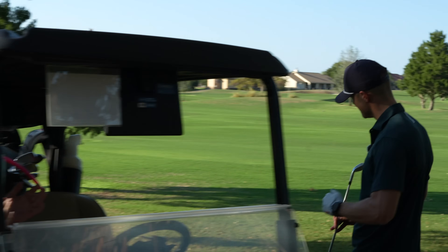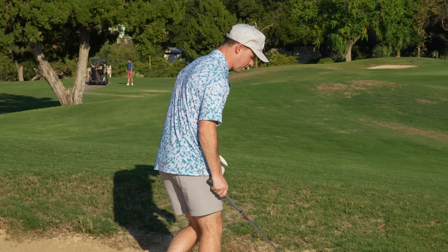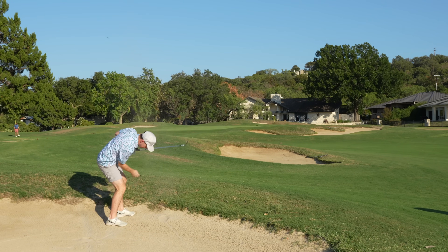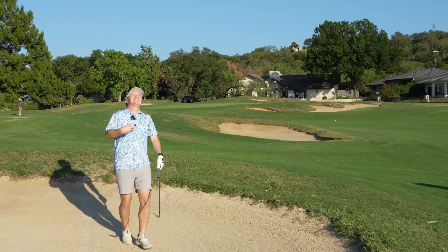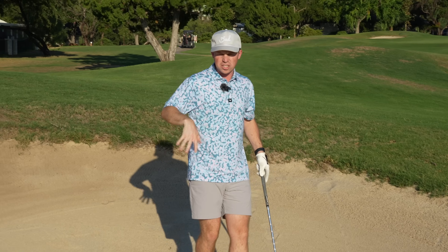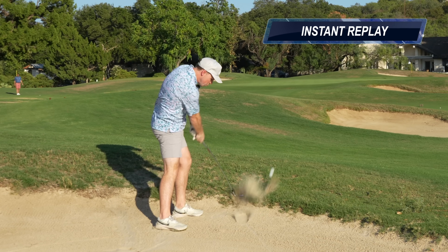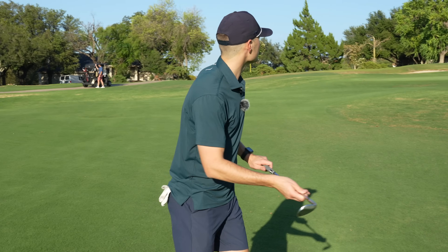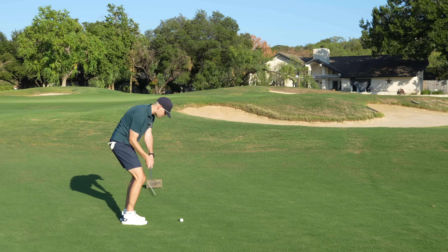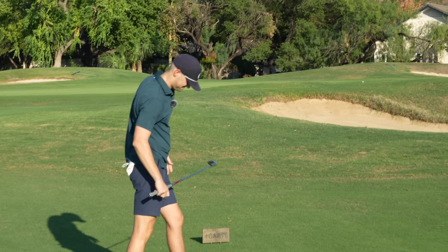Has any amateur golfer ever successfully hit a wedge out of a fairway bunker before? Got a 52 degree, about a hundred yards out. Still a little layup? So what I was thinking was — why don't I just lay up and do some permanent damage to my right wrist? I think my follow-through hit the lip. Good follow-through — 60 degree in hand, just a little flopper. Decent amount of green to work with.